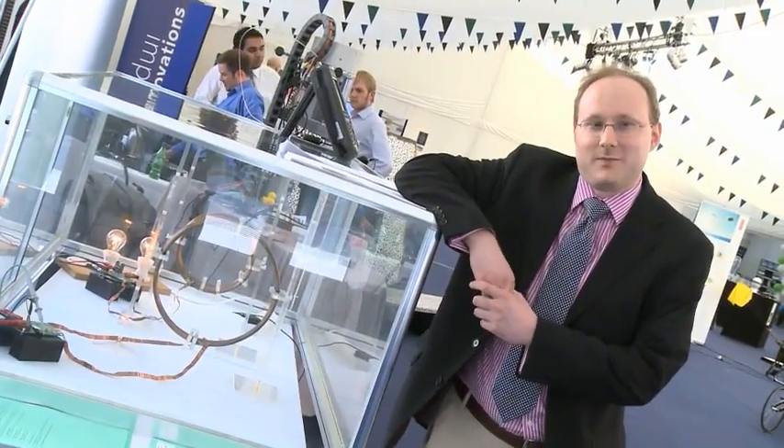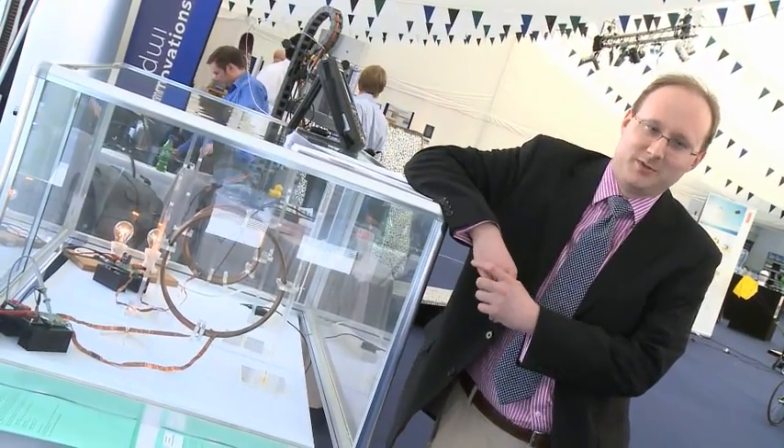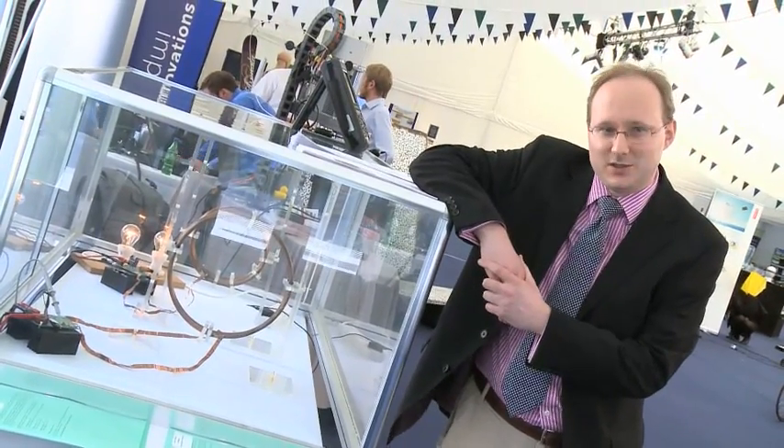Hi everyone, my name is Paul Mitchison. I'm from the Department of Electrical and Electronic Engineering, and I'd just like to take a couple of moments of your time to tell you a little bit about wireless electrical energy transfer.